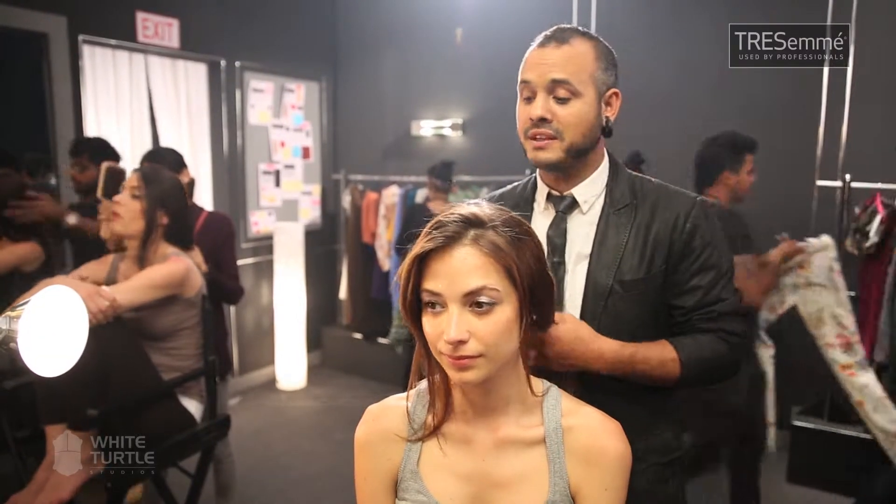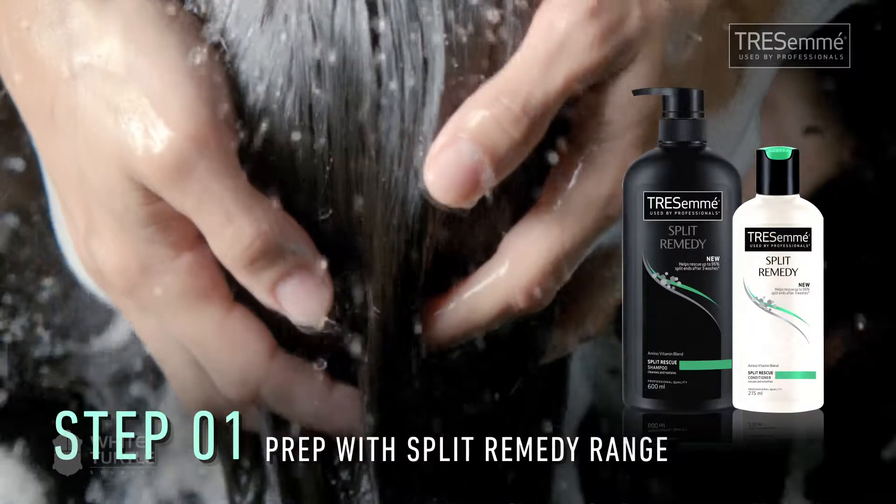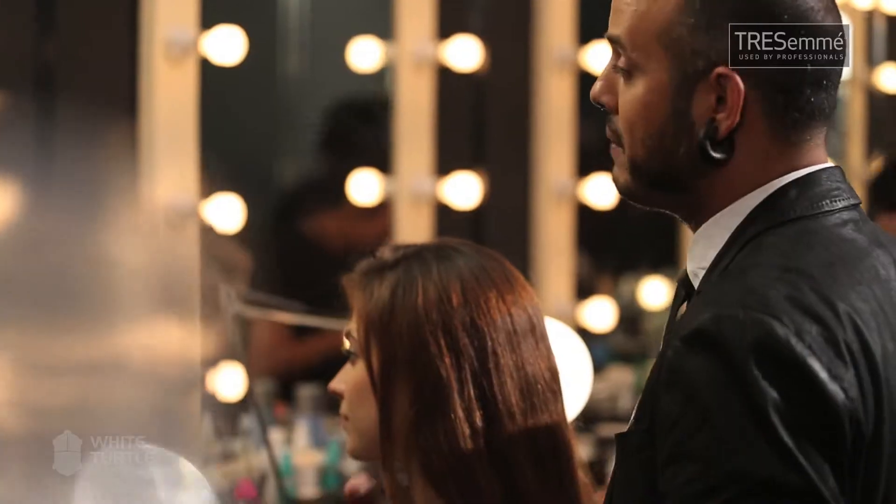First of all, prep your hair with the Tresemmé Split Remedy range. You want to have longer, healthy hair so you can do a lot of different styles and play with your hair as much as you want.